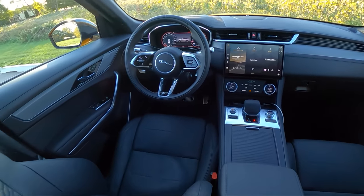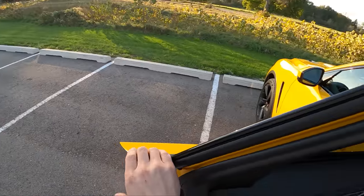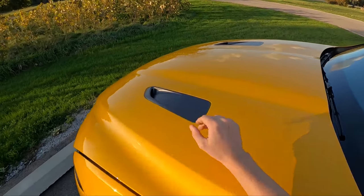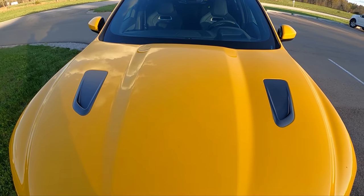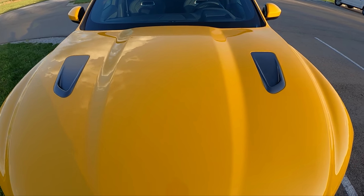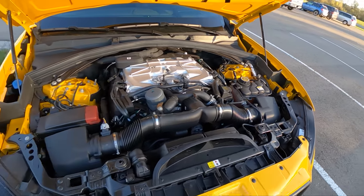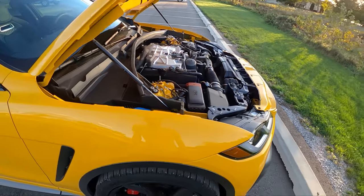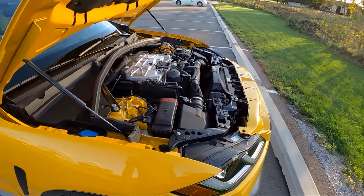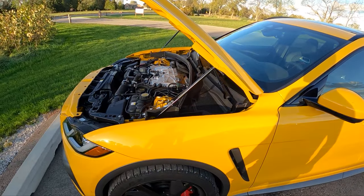Let me show you under the hood of this five-liter supercharged V8. A lot of cool details in this SVR — there's no engine cover, so you get to see that supercharger in all its glory. Nice weight distribution too; the engine is pushed pretty far back over the front axle.